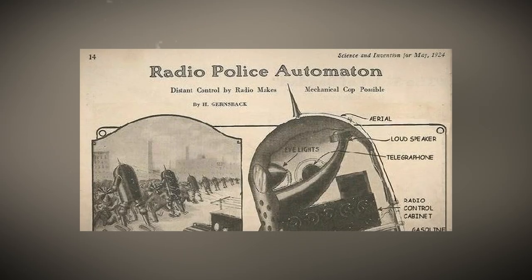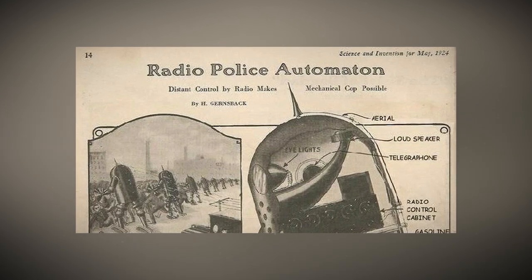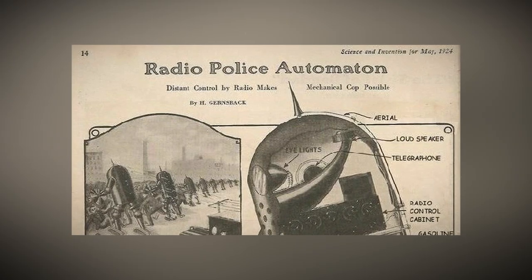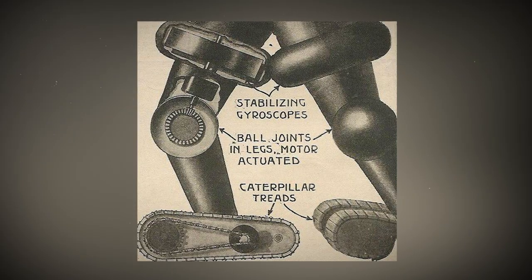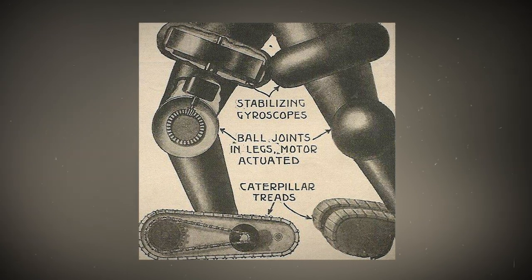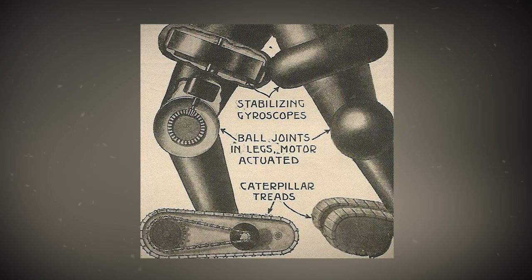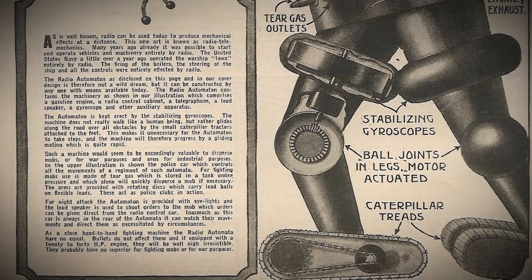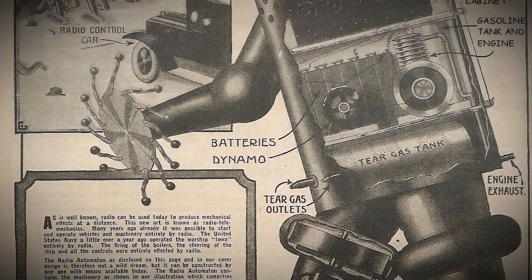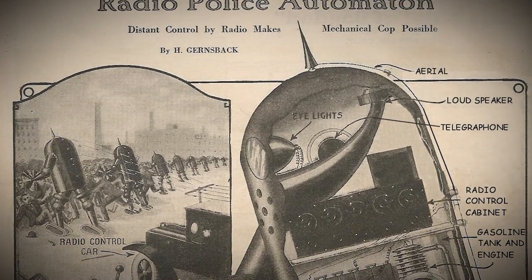This automaton is a real showstopper thanks to those stabilizing gyroscopes that keep it upright. And it doesn't walk like a human — instead it glides along the road effortlessly using small caterpillar tractors on its feet, so no need for steps — it just glides away super fast.